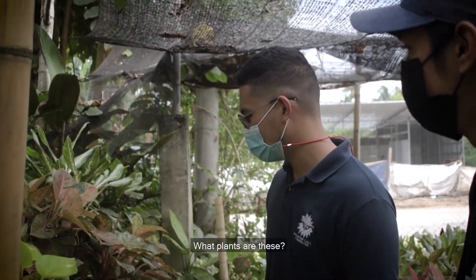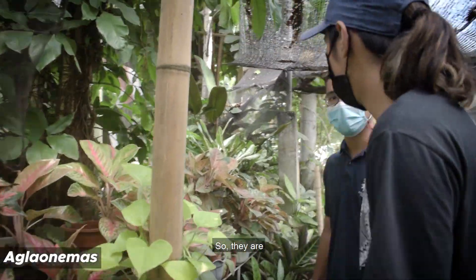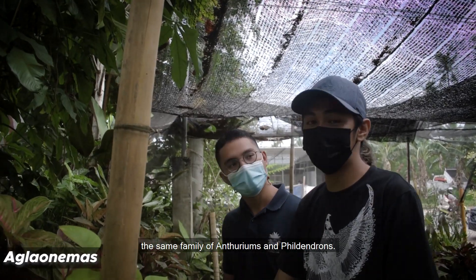What plants are these? Here in front of us, the colorful ones are called Aglaonema. They are in the same family as Alocasias and other related ones.